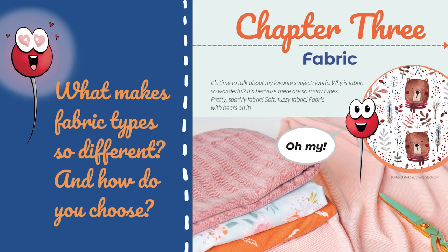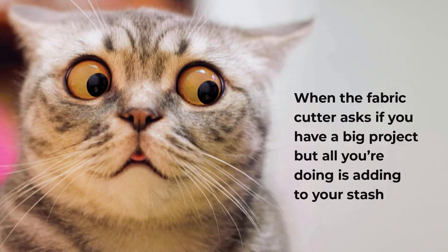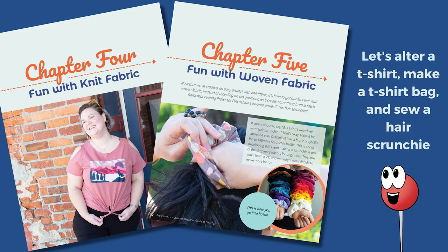With chapter three, the focus turns to fabric. What are the differences between knit and woven? What does right side and wrong side mean? And some of the different types. Even for beginners, it's never too early to start building up that fabric stash. To get an understanding of the differences of working with both types of fabric, the book gives instructions for altering an existing knit t-shirt in order to create a new, unique style and for making an easy t-shirt bag.